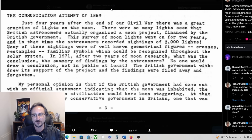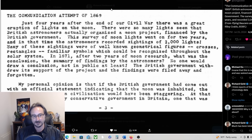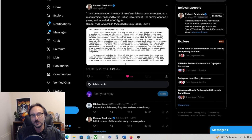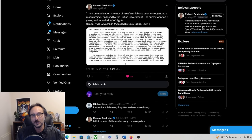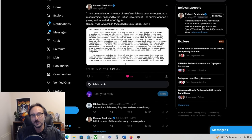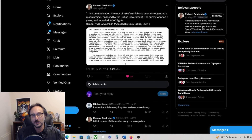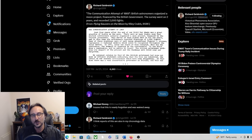Just four years after the end of the Civil War, there was a great eruption of lights on the moon. So many lights were seen that British astronomers organized a moon project financed by the British government. In two years, astronomers recorded sightings of 2,000 lights — many were well-known geometrical figures, crosses, rectangles, familiar symbols which could be recognized throughout the solar system. In 1871, after two years of moon research, no one would draw a conclusion publicly. The British government withdrew its support and the findings were filed away and forgotten.